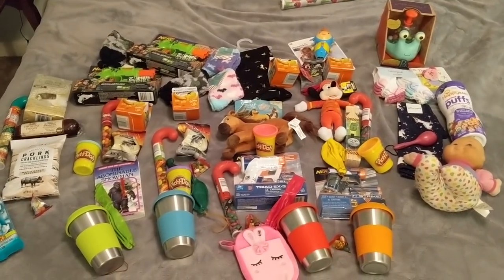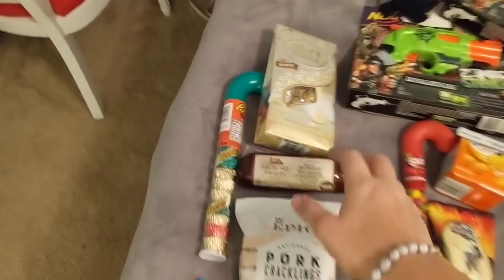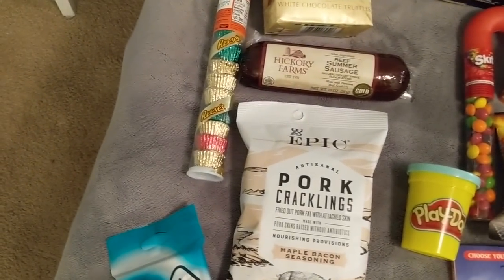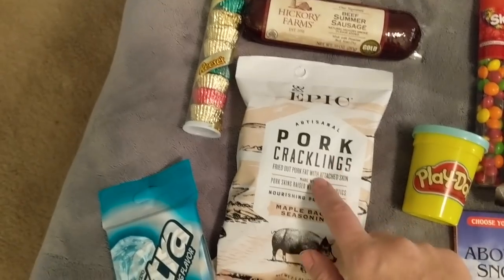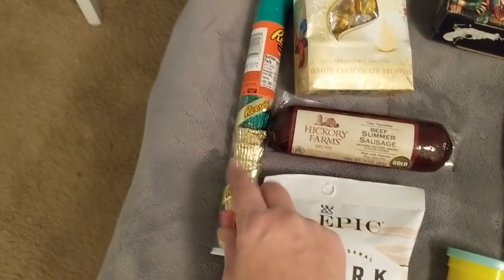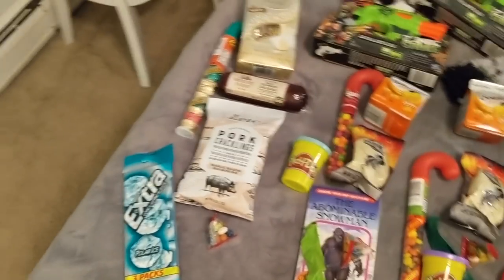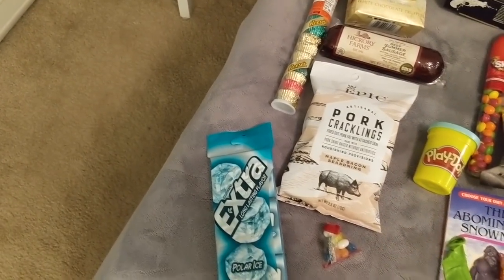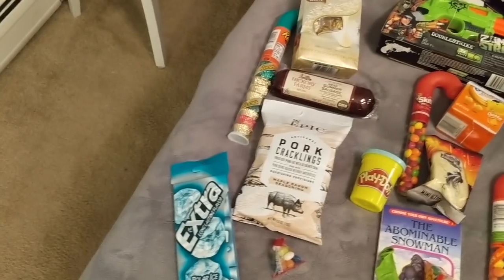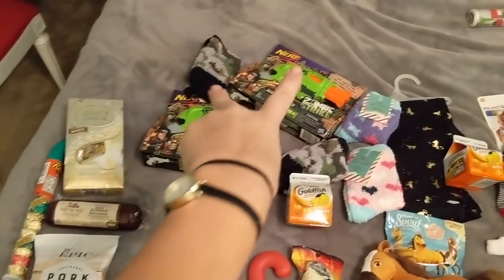So this is the whole loot. Starting with my husband - like I said, it's mostly just food. Some white chocolates, some smoked sausage, and he's been eating a lot of pork rinds lately so I found these fancy pork crackling - he's gonna be really excited about those. Also some Reese's peanut butter cups, his favorite gum, and a charcoal soap bar on its way from Grove. That's mostly it for my husband's stocking.